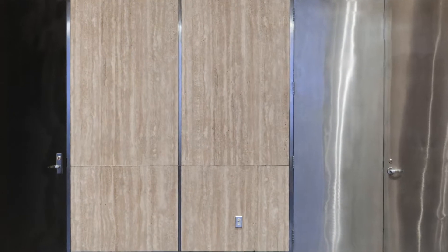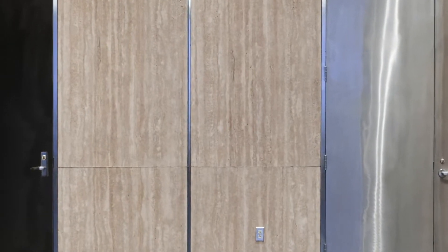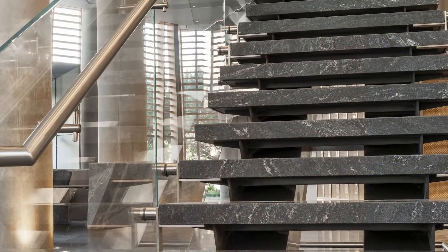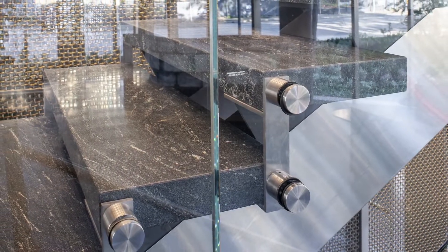Design features such as one-eighth inch open horizontal joints with one inch stainless steel channel in all vertical joints on the walls, and the floating appearance of the monumental granite stairs aid in keeping the modern aesthetics.